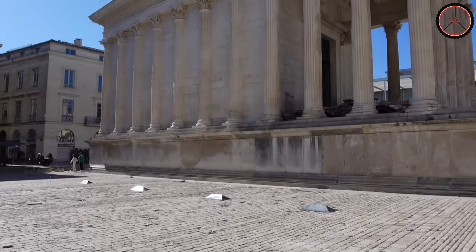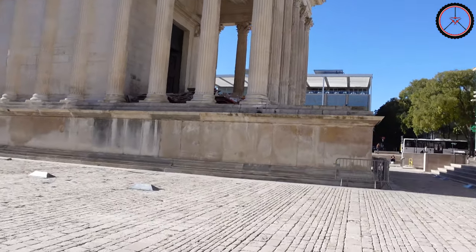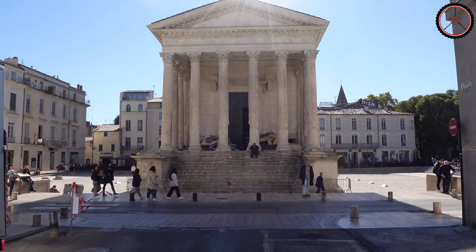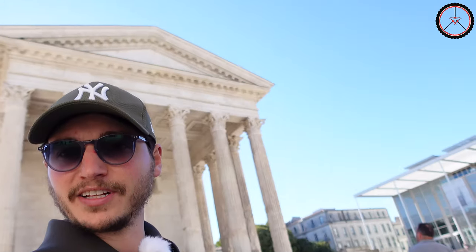In the very center of the square was standing this temple. This temple is one of the best preserved Roman temples of that era. Roman temples are meant to be seen from the front, and we are now looking just at the front of the temple.